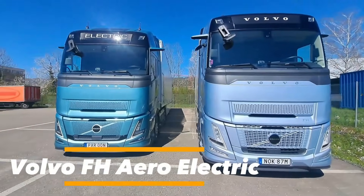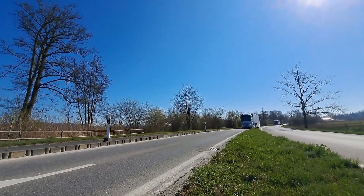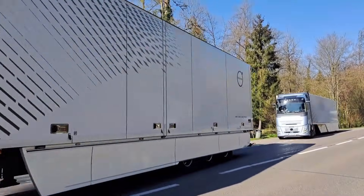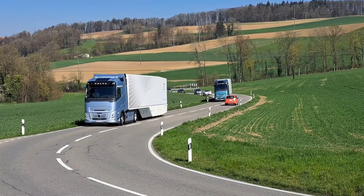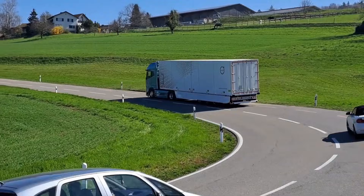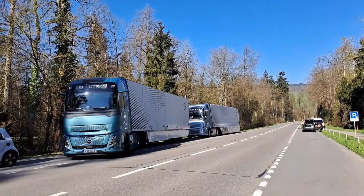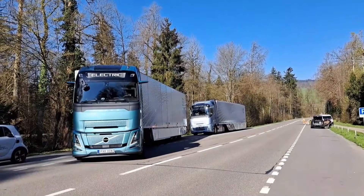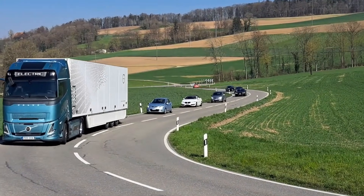The Volvo FH Aero Electric revolutionizes long-haul trucking with an aerodynamic cab and advanced electric drivetrain. It features two to three electric motors paired with Volvo's I-Shift gearbox, delivering 330 to 490 kilowatts of continuous power and handling gross combined weights up to 44 tons. Battery capacity ranges from 360 to 540 kilowatt-hours, with a future long-range option of 780 kilowatt-hours, enabling 300-kilometer standard range and up to 600 kilometers using e-axle technology with eight battery packs.